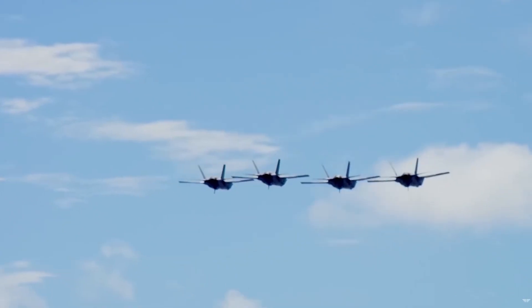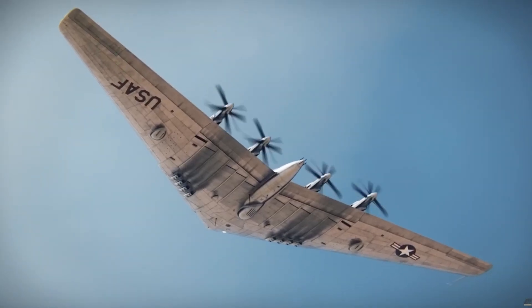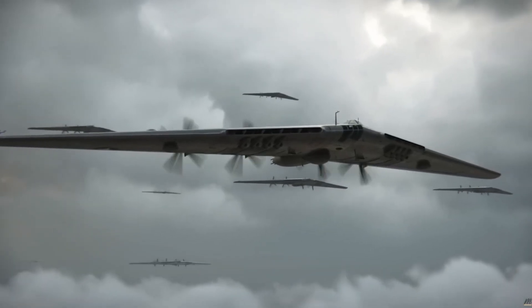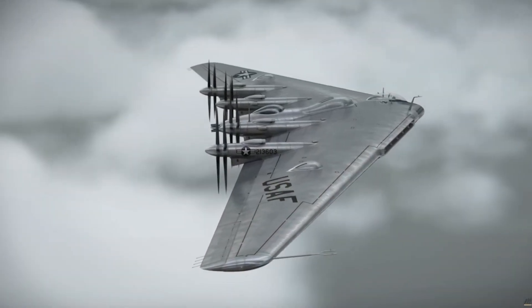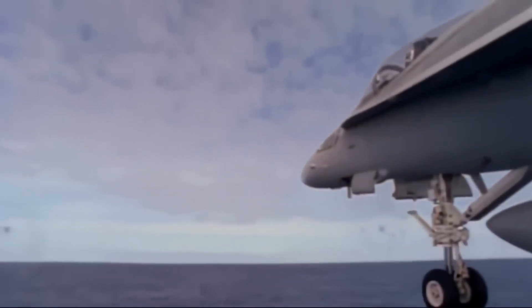The upcoming NGAD fighter from the U.S. Air Force is currently in the form of a flying demonstrator, but its official public debut is still pending. New concept art released portrays a sizable triangular flying wing design resembling a three-sided Dorito snack when viewed from above. The idea behind the manned NGAD fighter is to create a cohesive system of systems, where the fighter works together with supporting drones and ground platforms to accomplish its missions.